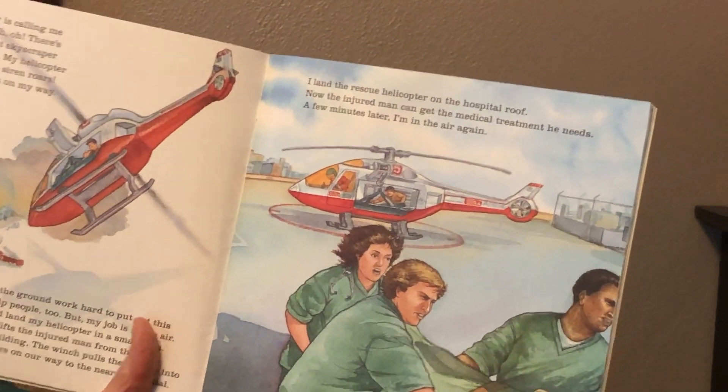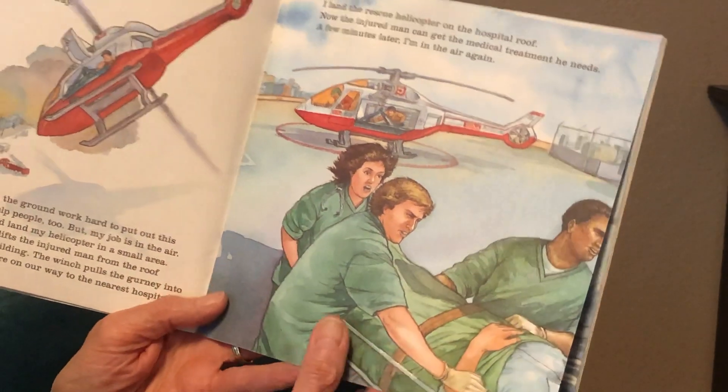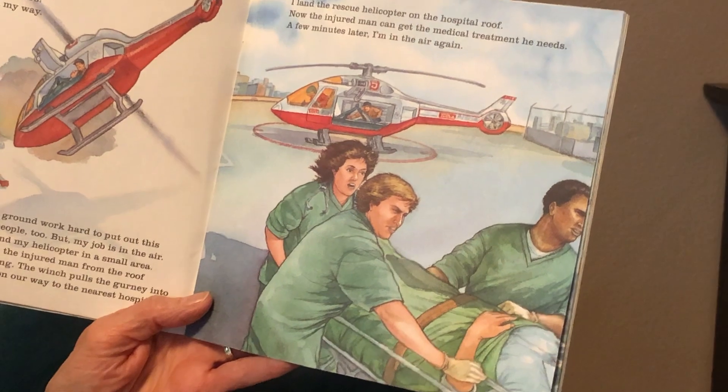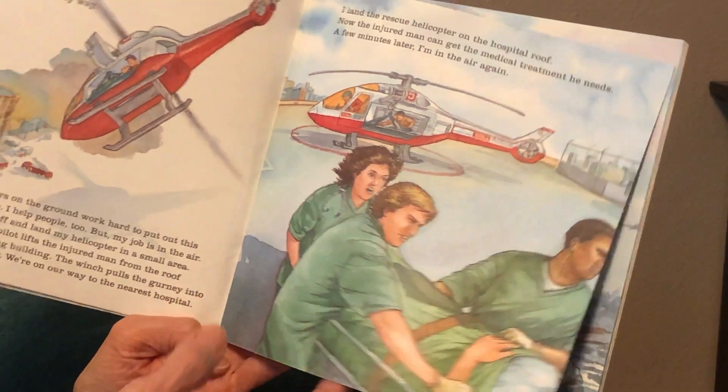We're on our way to the nearest hospital. I land the rescue helicopter on the hospital roof. Now the injured man can get the medical treatment he needs. A few minutes later, I'm in the air again.